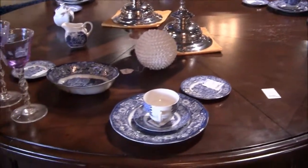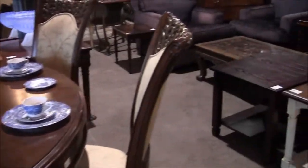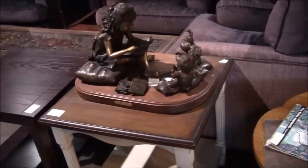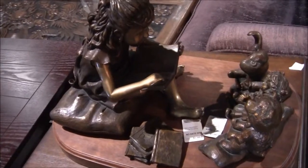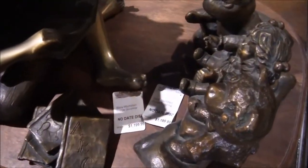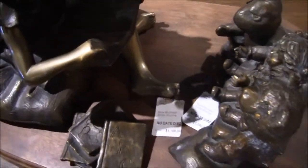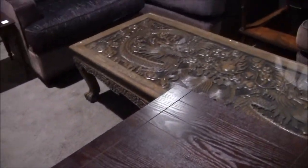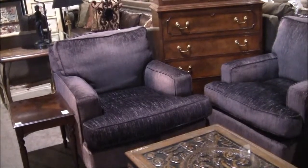These things are all put in here, and then the owner of the item gets a cut from the sale. They have all the price tags here. Bronze. Look at this furniture — it's consignment. Interesting.